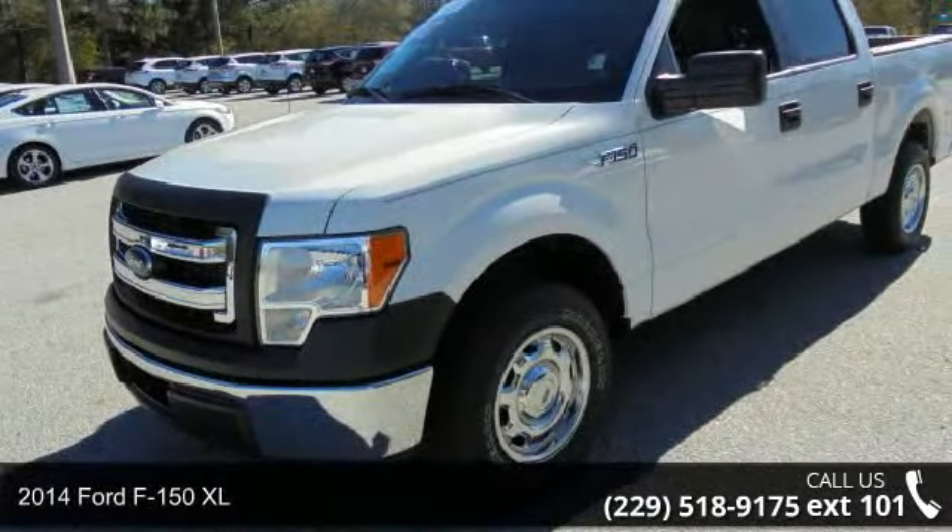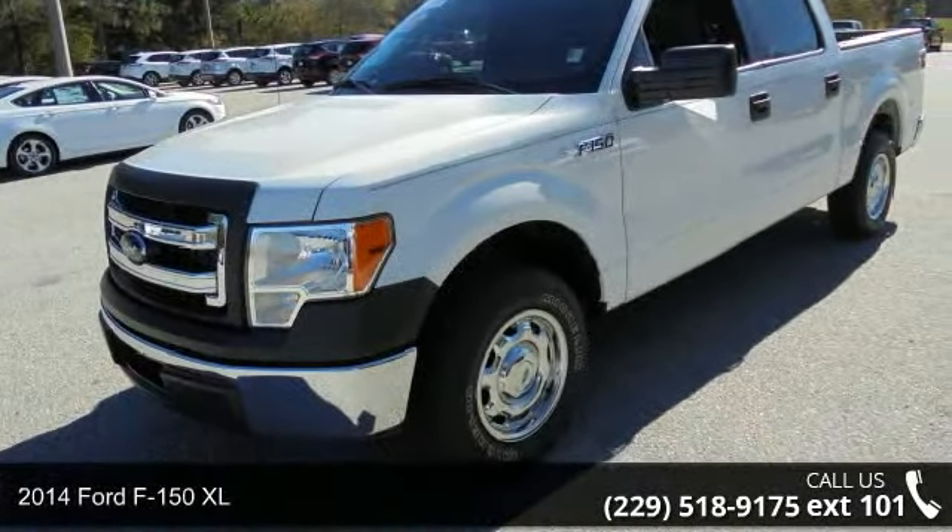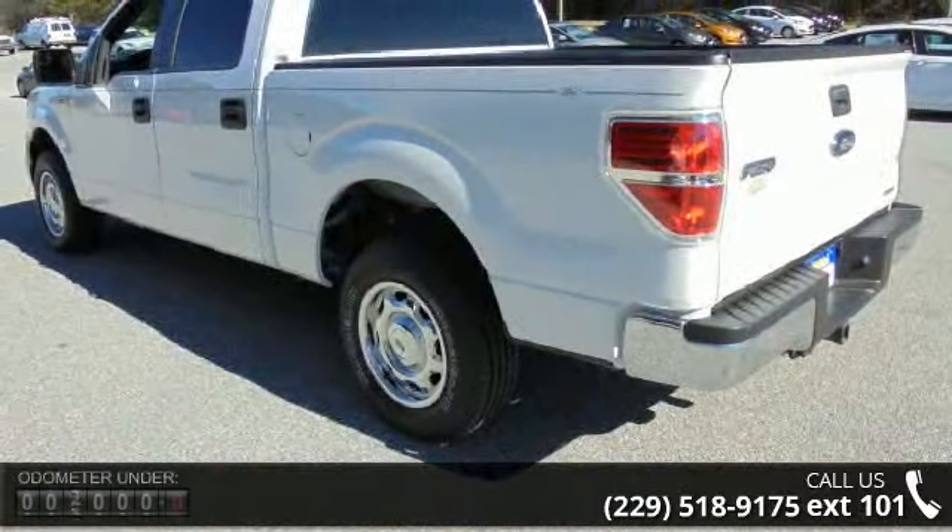Check out this 2014 Ford F-150 XL. If you are looking for an automobile with great features, look no further.